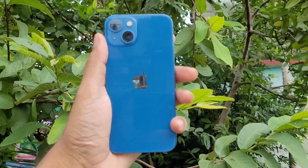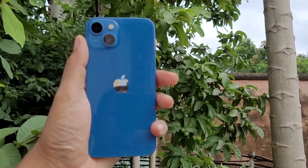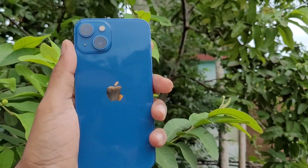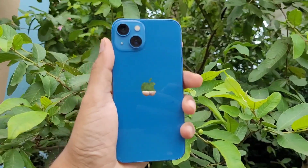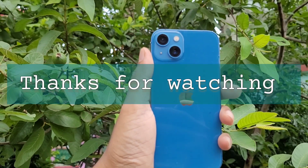Do you think Apple should have provided free screen replacement even for iPhones that are out of warranty? Let me know in the comments below whether you are facing this problem and what your thoughts are about Apple's service in terms of free screen replacement. Thank you very much for watching this video — have a great day!